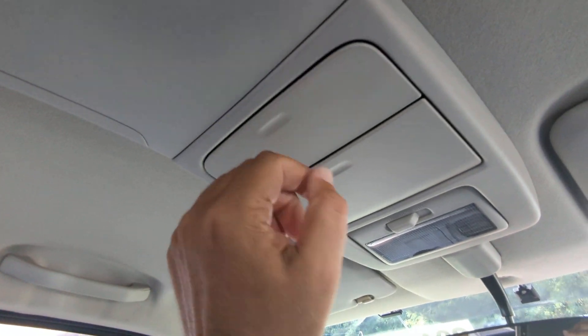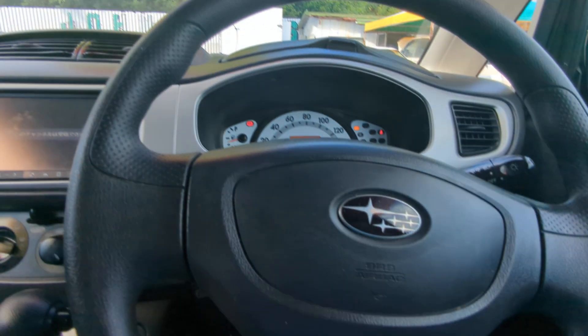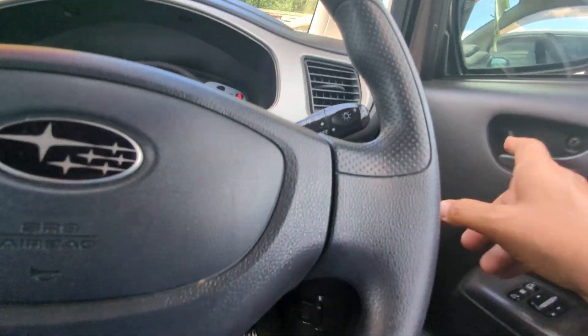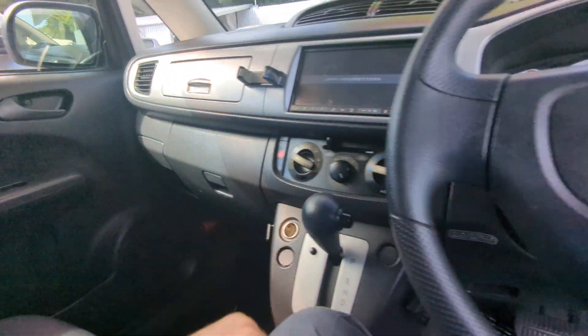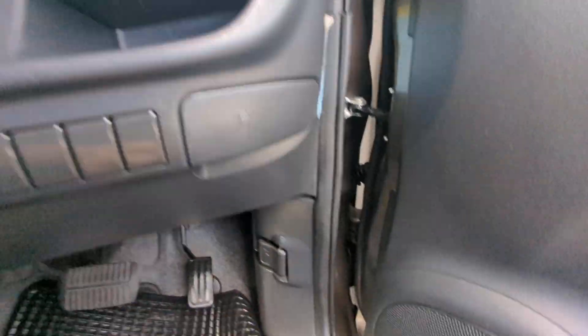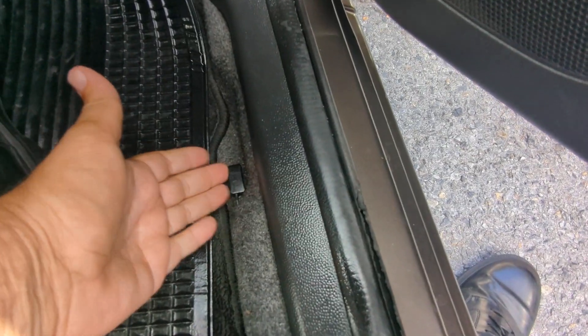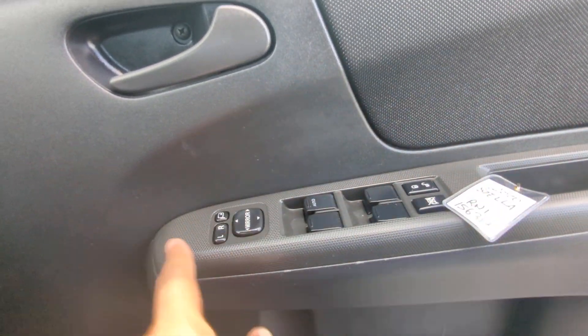It does have a couple of compartments here for your sunglasses. That guy hanging out right here is your ETC reader — your electronic toll collector. This works like EZPass in the States if you're able to get the card for it for the expressway. You also have a cup holder on each side of the dash, a compartment for storage, your hood release down here, and please don't forget on the floor here you have your gas cover release. On the door panel you have your mirror, window, and door lock controls.